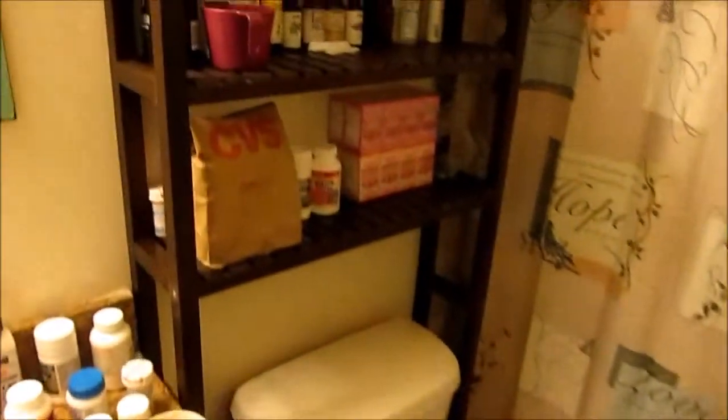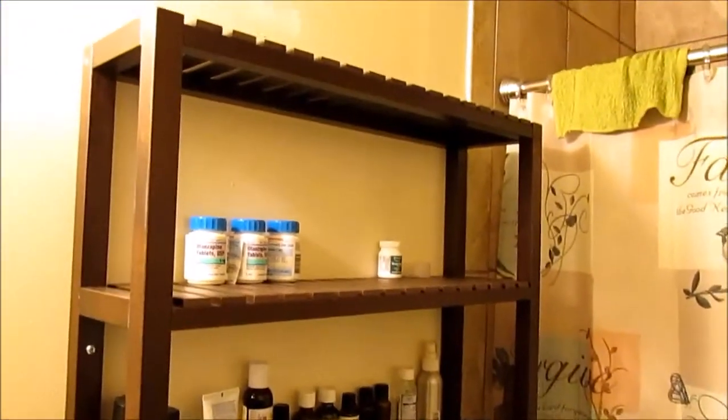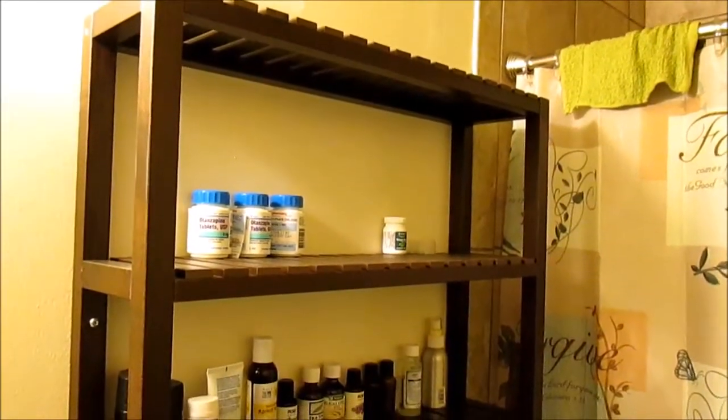In the bathroom I have my Mulgir shelving unit — extremely useful. I keep all my meds and herbal medicines on here. You could also put towels or washcloths if you wanted to.